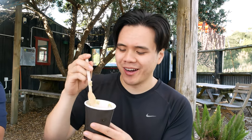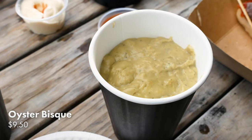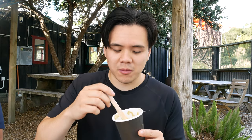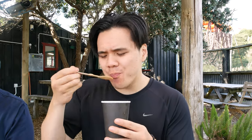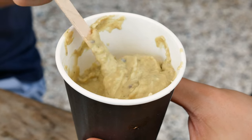Next dish, staying firmly in the soup category, is their oyster bisque. I have no idea what's in it or what constitutes a bisque, but let's just taste it anyway. Mmm. Oh, that's really good. The oyster flavor is faint, but it's just very creamy and very hearty.